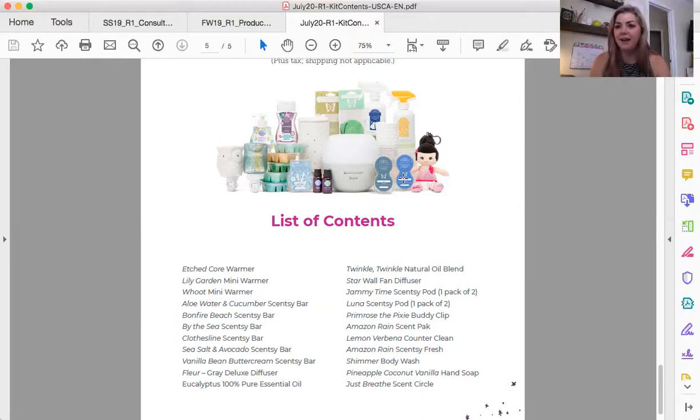The only product line this kit isn't covering is the pet line. I do advise getting your hands on everything you possibly can from each of our lines, because you're going to be able to recommend products to your customers and give them honest reviews way more effectively if you have actually used the product. What I always advise my frontline consultants to do is when they order this kit — if you've never used the diffuser, use that diffuser for yourself, set it up in your home, go live with it on Facebook, show it in your Instagram stories, use it to take pictures. If you've never used our cleaning line, those cleaning products are yours, use them — maybe use half the bottle to make samples and use the rest yourself so you can tell your customers how great that product is.